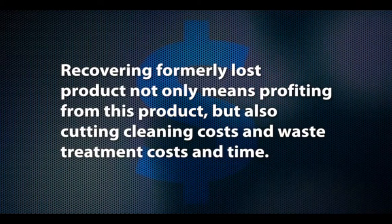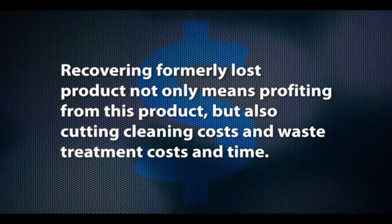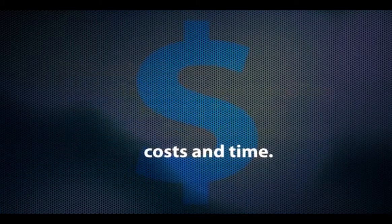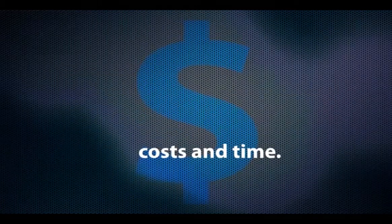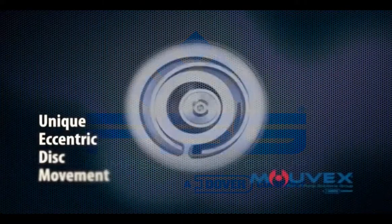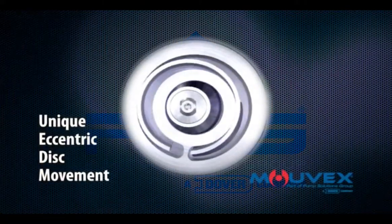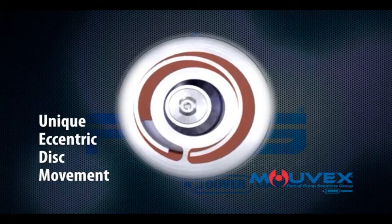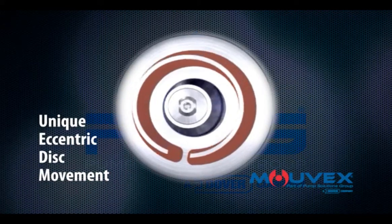Recovering formerly lost product not only means profiting from this product, but also cutting cleaning costs, waste treatment costs, and time. The unique eccentric disc movement is self-wear compensated, so pump performance, even for product recovery processes, remains consistent over time.